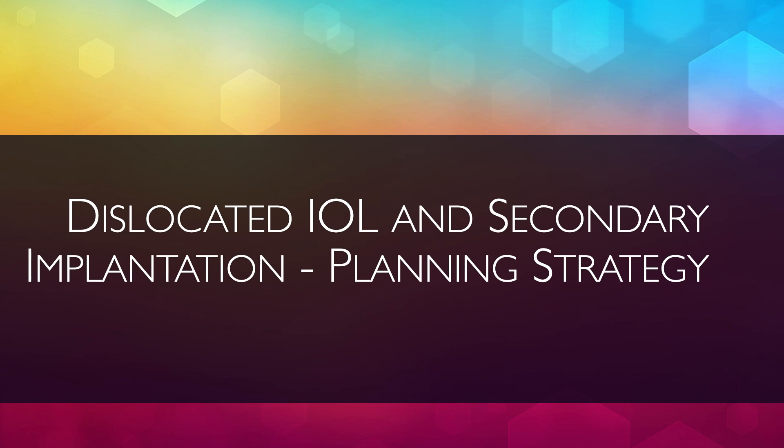Hello everyone. I'm Neto Rosatelli from Brazil and I'll open this meeting talking about planning strategies in cases of dislocated IOLs and secondary IOL implantation. From an IOL nightmare to vision restored demands judicious and meticulous work as we will see.